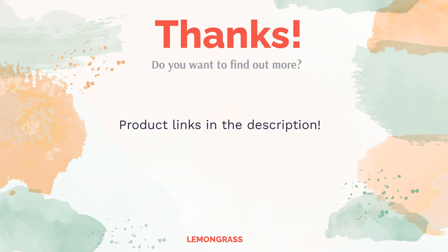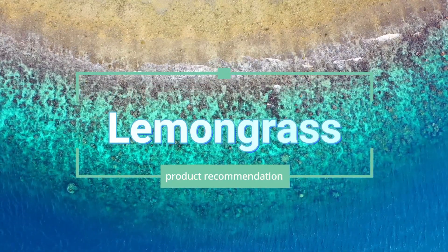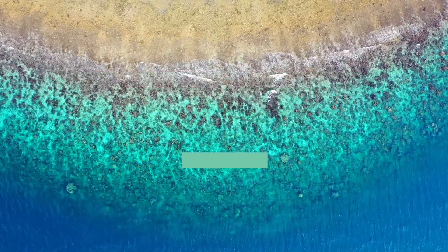Do you think this list makes sense? Leave a comment for us. You can find the product links in the video description. Remember to like and subscribe to the channel to keep up with the latest reviews. We'll see you next time.